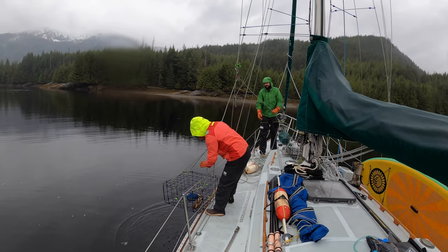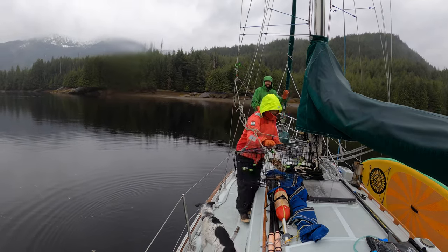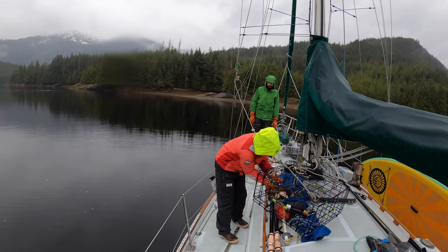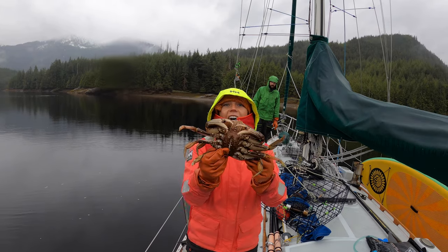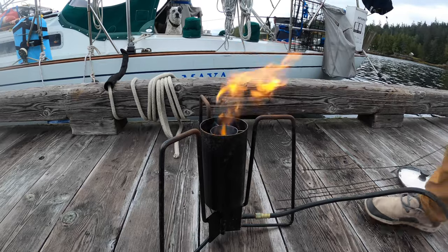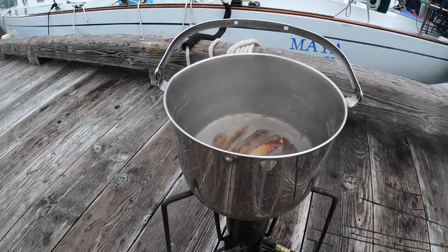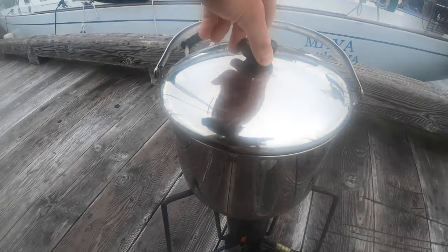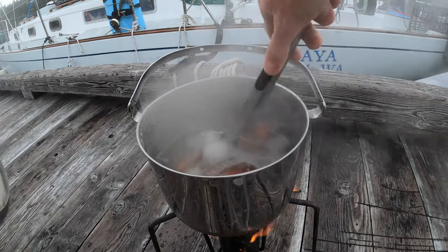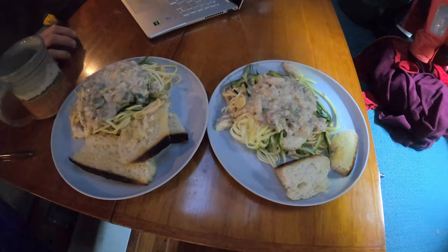Oh, you're gonna keep her! — Male! Nice! Yeah! You got one — big one! Crab! Crab dinner for two!